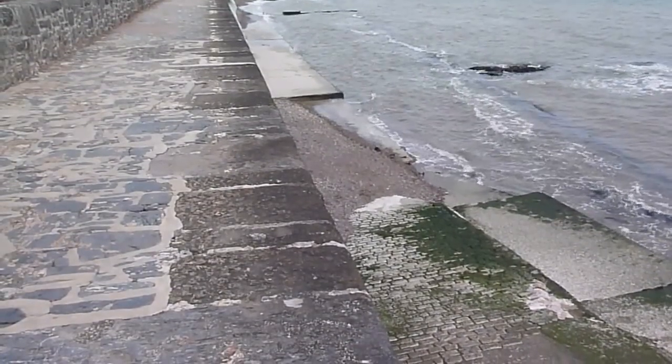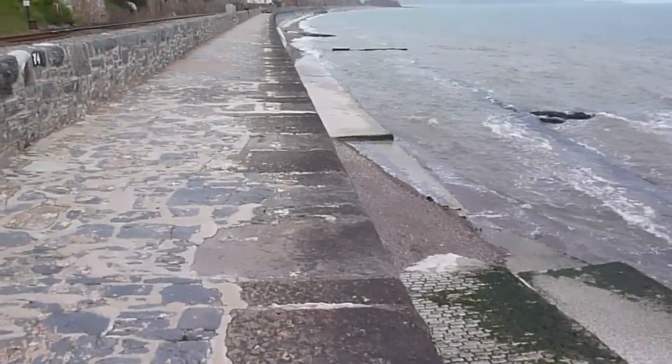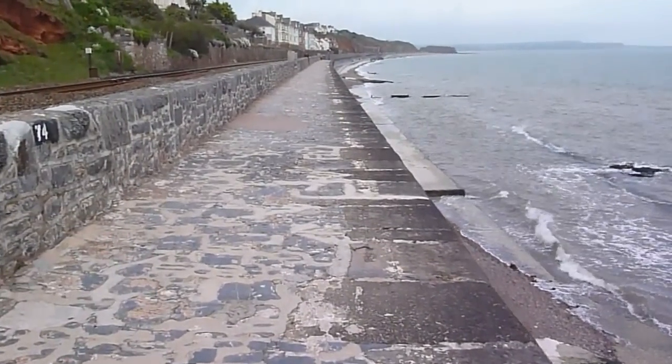As you can see, we can't walk along the bottom bit there — the tide's coming in too far today. But we can walk up on this top level and then go back down onto the beach in a minute.